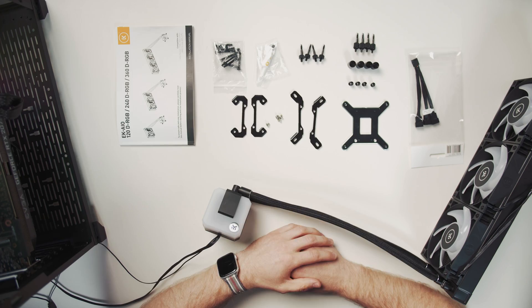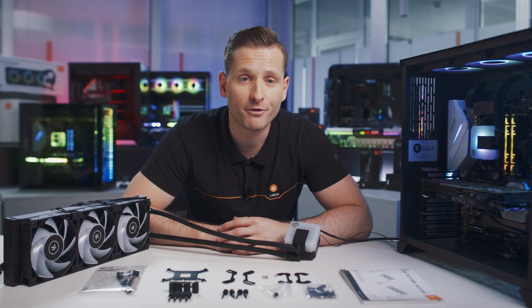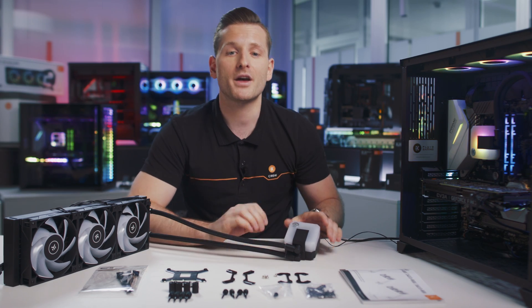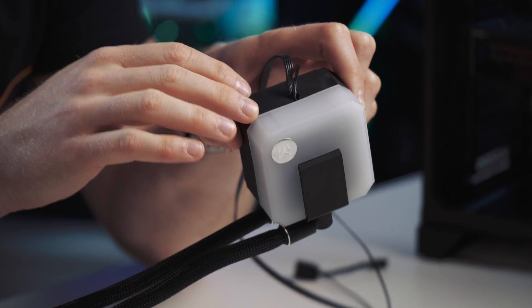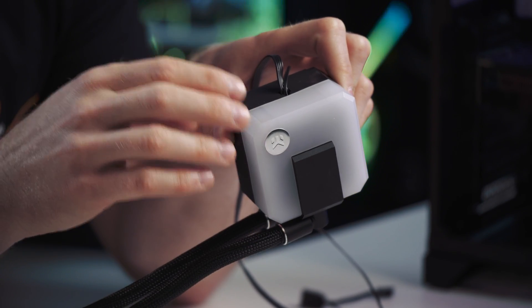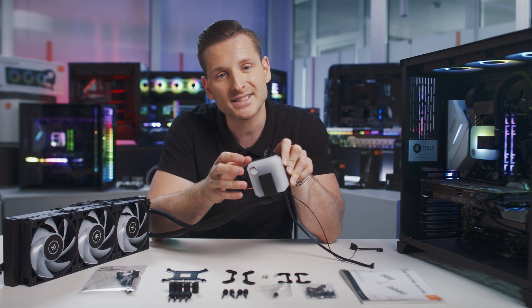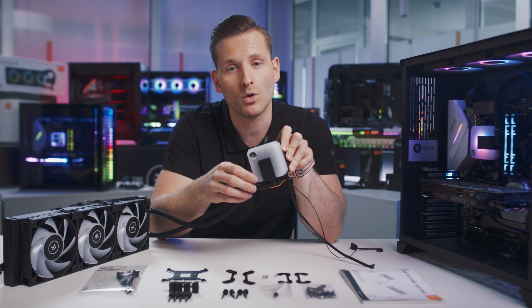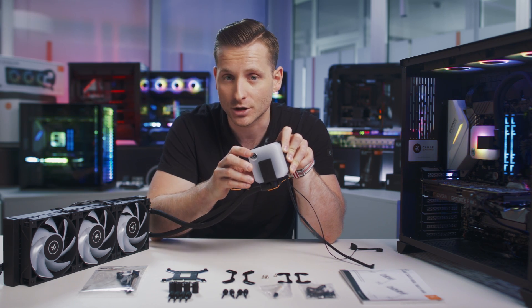How exactly does an AIO work? One of the key parts of the AIO is the water block, composed of a copper cold plate. This allows the EK AIO to sit directly over your CPU. The coolant pulls the excess heat directly from your CPU IHS, or integrated heat spreader, for an ultra-efficient liquid cooling solution.